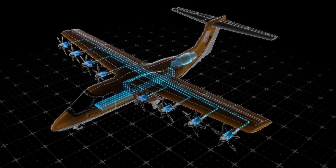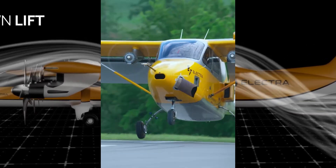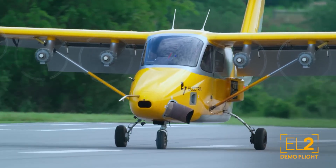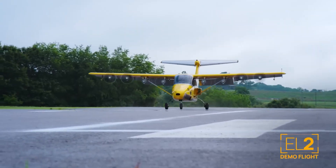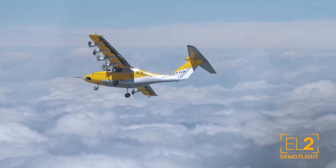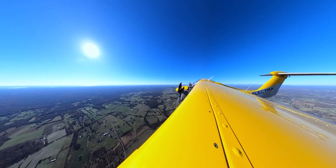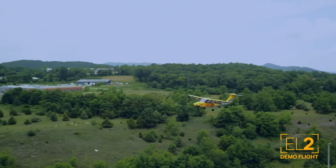This incredible capability comes from its hybrid electric propulsion system combined with unique blown-wing technology. This innovative design generates massive lift, allowing for those ultra-short takeoffs and landings. This increased accessibility means new routes and economic opportunities, especially for regional travel between urban centers and smaller communities that currently lack air service.